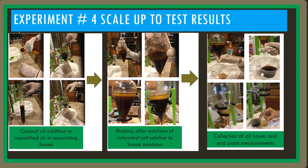Experiment number four was a scale-up. Coconut oil was added to a saponified oil in a separating funnel. I shook it and added a saturated salt solution to break up the emulsions. In the end, I collected the oil layer and weighed it.